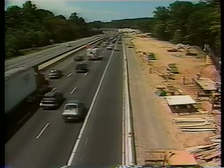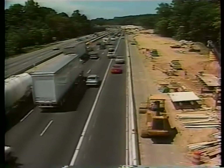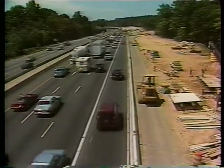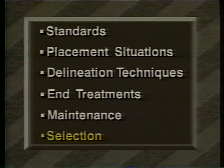This video program's aim is to improve roadway delineation practices at concrete barriers, principally at portable and quick-move barriers in construction and maintenance work zones. We'll look at the current standards for roadway delineation at barriers, two typical situations in which barriers are placed, some recommended delineation techniques, end treatment delineation, maintenance considerations, and finally, the factors that must be considered in the selection of delineation devices.